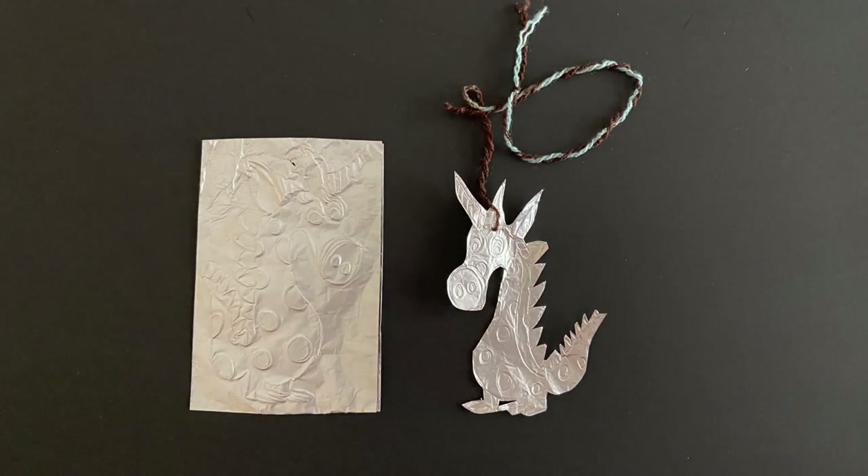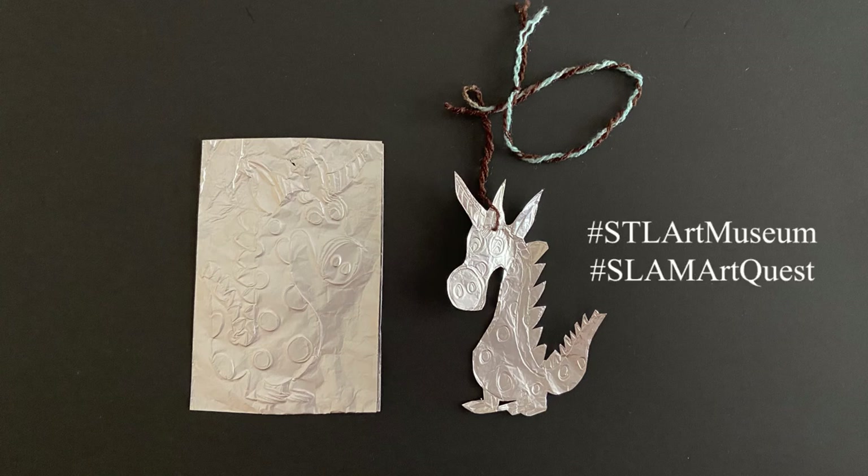We would love to see what you make. Please share your creations on social media by using the hashtags STLArtMuseum and SLAMArtQuest. Thank you for joining us today. Keep exploring and making art, and we hope you will visit the museum soon.